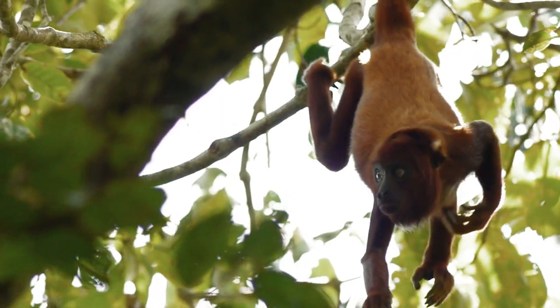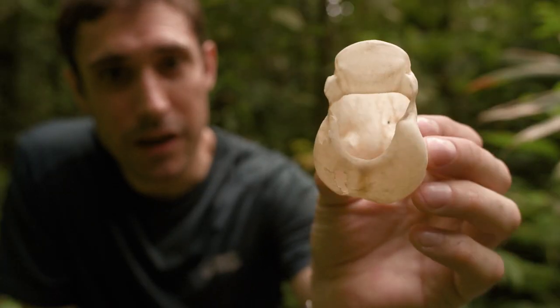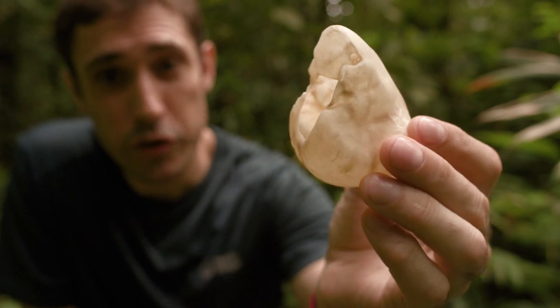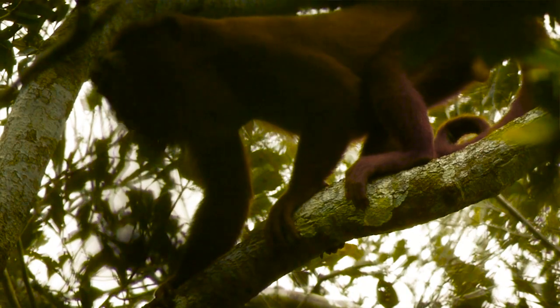They're howling to protect their territories and stop other males from coming in and taking over the group, which would be disruptive for everyone, not just the males. But it's the males that have most at stake, so they're the biggest and the loudest. And the bigger the hyoid bone, the louder they are — and crucially, the louder and tougher they sound to other males.